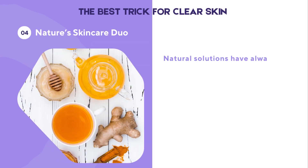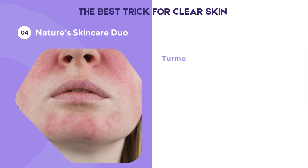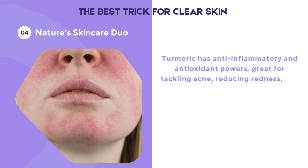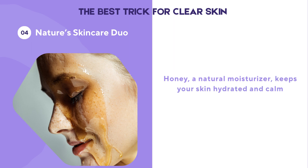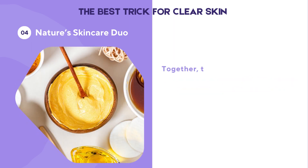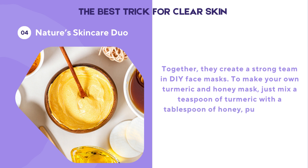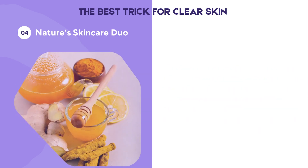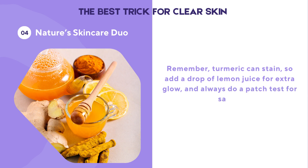Natural solutions have always been cherished in skincare, and two fantastic options are turmeric and honey. Turmeric has anti-inflammatory and antioxidant powers, great for tackling acne, reducing redness, and brightening your skin. Honey, a natural moisturizer, keeps your skin hydrated and calm. Together, they create a strong team in DIY face masks. To make your own turmeric and honey mask, mix a teaspoon of turmeric with a tablespoon of honey, put it on your face for 15 to 20 minutes, and wash it off with warm water. Turmeric can stain, so add a drop of lemon juice for extra glow, and always do a patch test for safety.